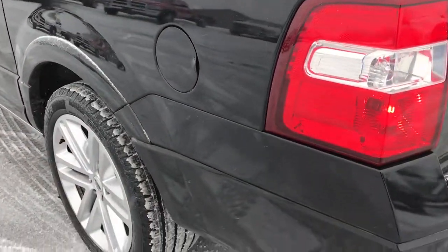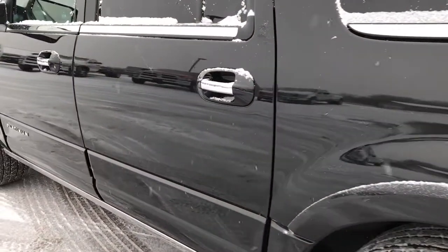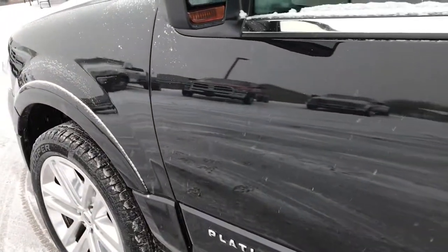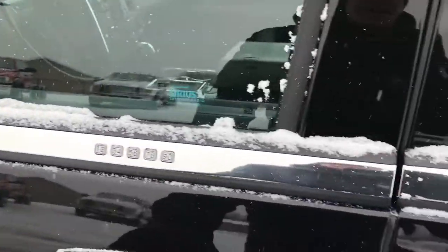As you go down this side of the vehicle it is just as clean as the passenger side. It does have the easy fuel capless fuel fill. Going down this side, very clean. Tuxedo black is the color so it does have a little bit of metal flake in it. It has the heated power mirrors with built-in blind spot indicators as well as built-in directional signals.